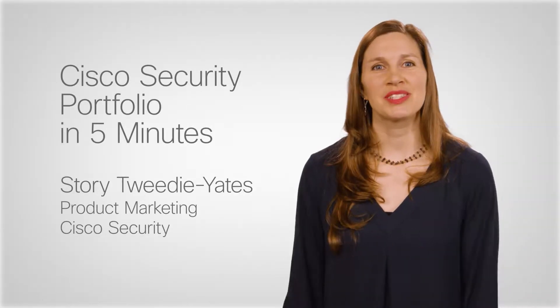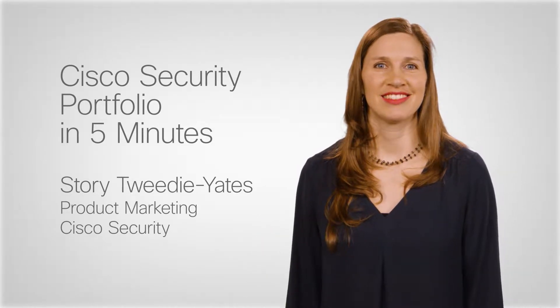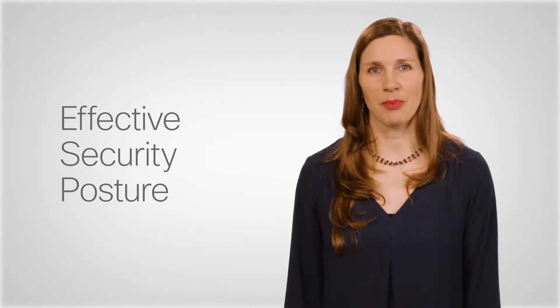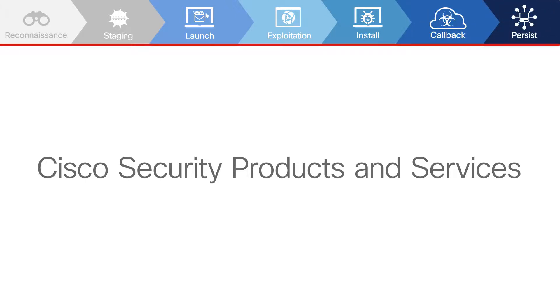Hi, this is Story with Cisco Security. Let's go through a high-level overview of the Cisco Security portfolio. Your goal is to achieve an effective security posture and a certain level of risk. Understanding your risk requires insight into how attackers operate. The good news is Cisco Security products and services can help.